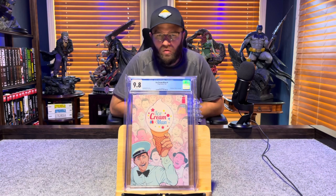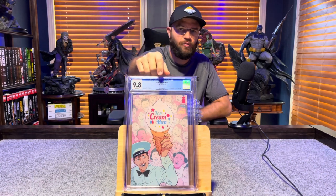Ice Cream Man number 1, first appearance of Ice Cream Man — 9.8, white pages.